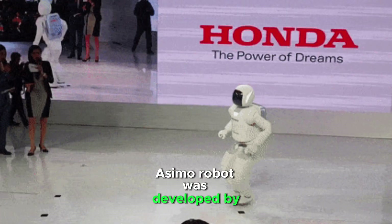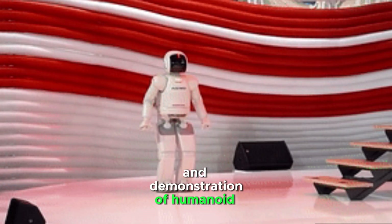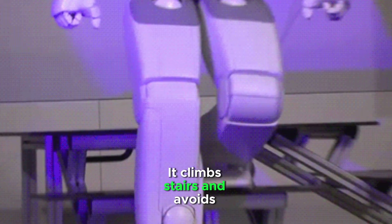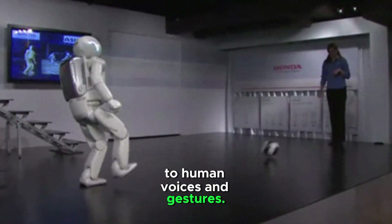The Osimo robot was developed by Honda and is used for research and demonstration of humanoid robotics. It walks and runs at up to 9 kilometers per hour, climbs stairs, avoids obstacles, and recognizes and responds to human voices and gestures.